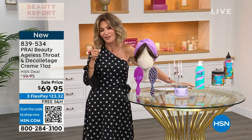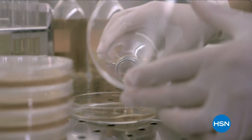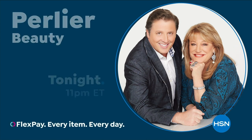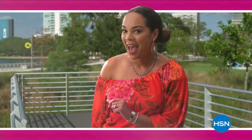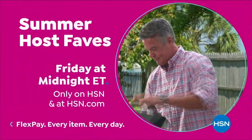Perlier is an Italian bath and body company rich in history and tradition — old-world skills mixed with modern-day science, driven by a focus to treat skin with the best ingredients. Discover luxurious bath and body rituals from Italian botanical gardens with Perlier. Summer host faves are here — 20 of summer's best today's specials and must-haves, handpicked by all of us. Tune in to soak up all HSN hosts' favorite sunny deals, cool offers, and extra special surprises. Summer host faves starts Friday at midnight, only on HSN.